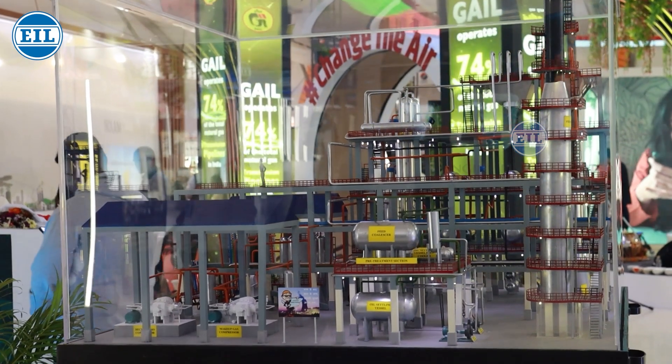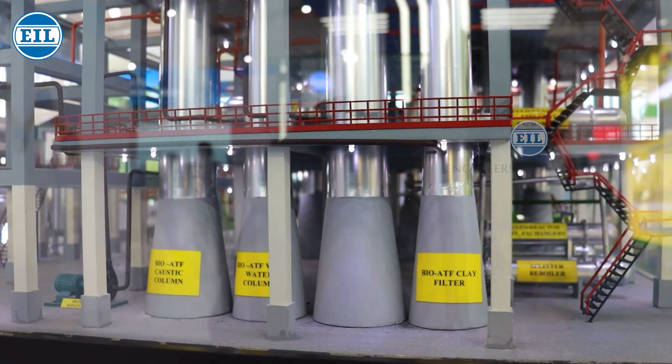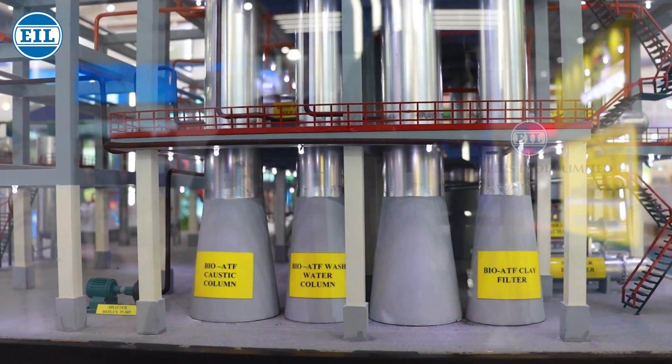In the fourth section, which is post-treatment, we mostly match the qualities desirable in ATF using salt and clay filters.